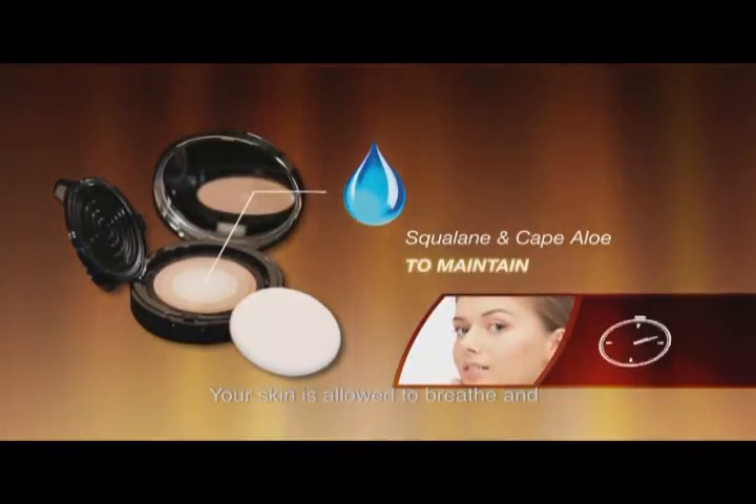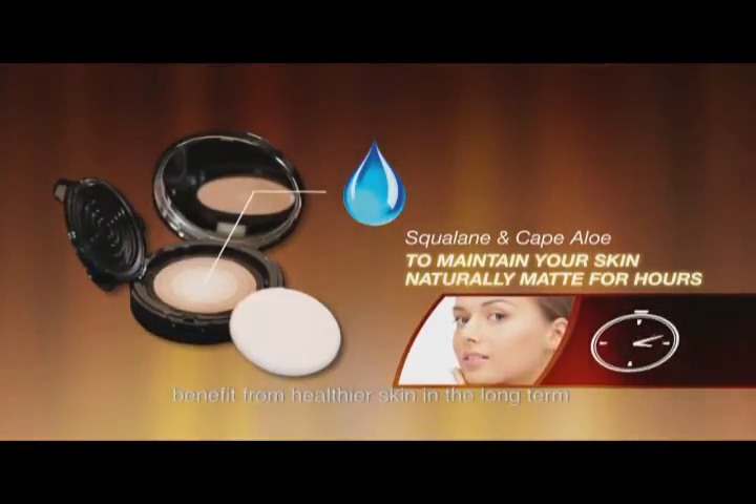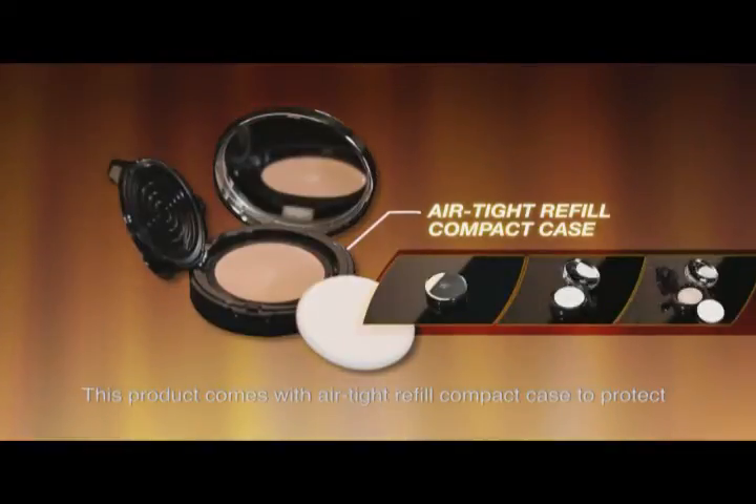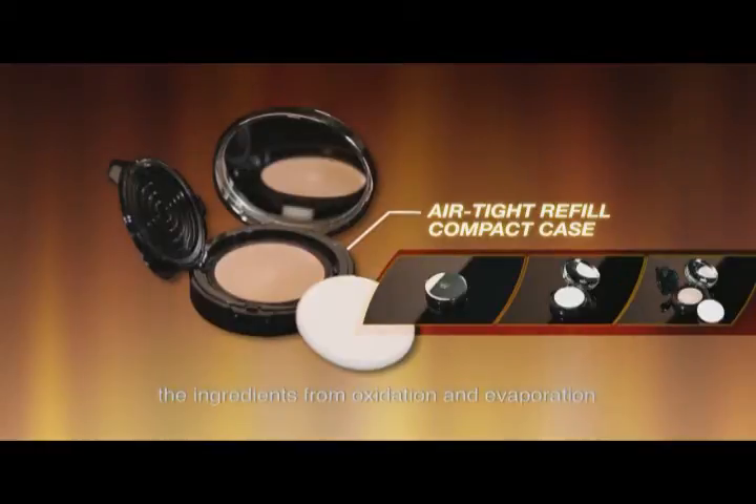Your skin is allowed to breathe and benefit from healthier skin in the long term. This product comes with an airtight refill compact case to protect the ingredients from oxidation and evaporation.